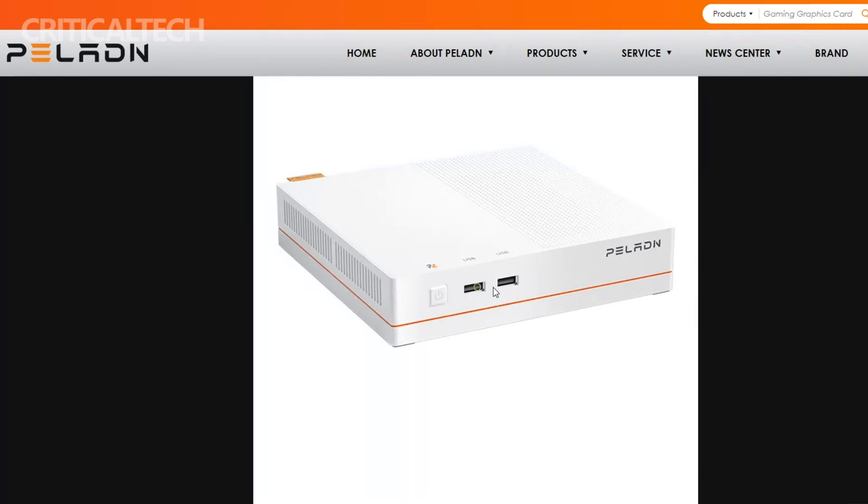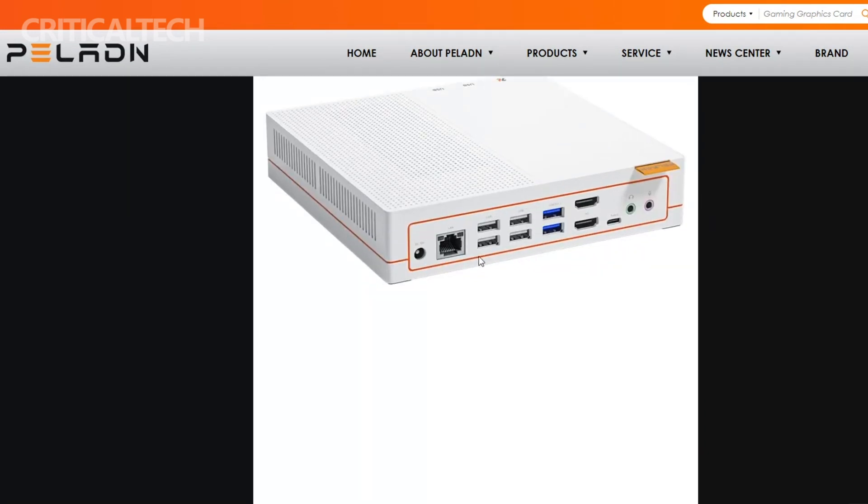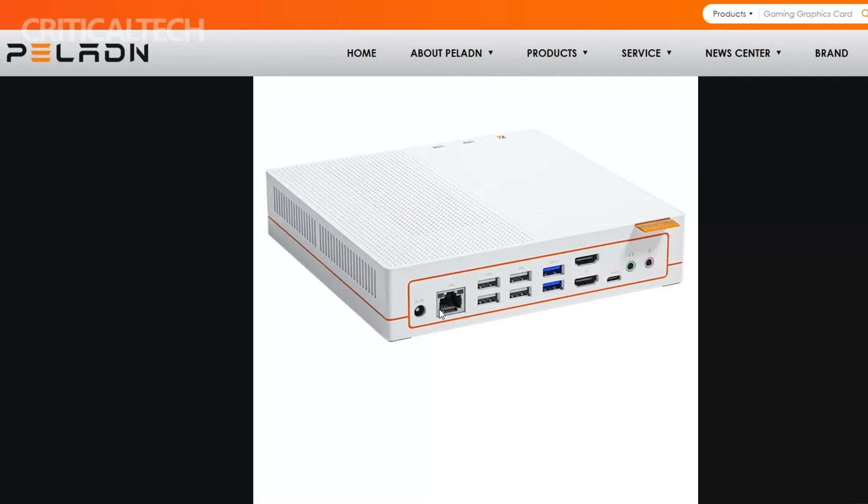What's more, the Hi3 supports high-frequency DDR4 memory and features an upgrade-friendly design, enabling even less experienced users to expand the system's memory or add more SSD drives to further enhance its capabilities.